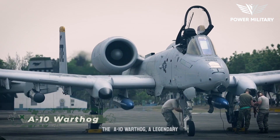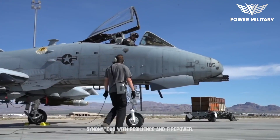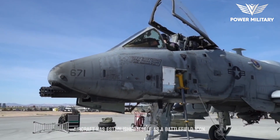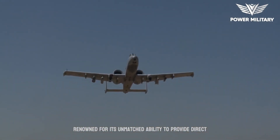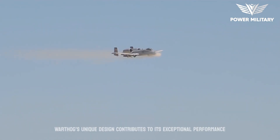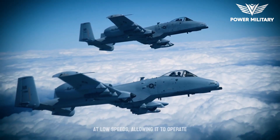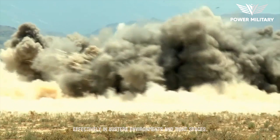The A-10 Warthog, a legendary close air support aircraft, has become synonymous with resilience and firepower. Designed by Fairchild Republic in the 1970s, this aircraft has established itself as a battlefield icon, renowned for its unmatched ability to provide direct air support to troops on the ground. The Warthog's unique design contributes to its exceptional performance in close air support missions; its straight wings provide excellent maneuverability at low speeds, allowing it to operate effectively in austere environments and tight spaces.